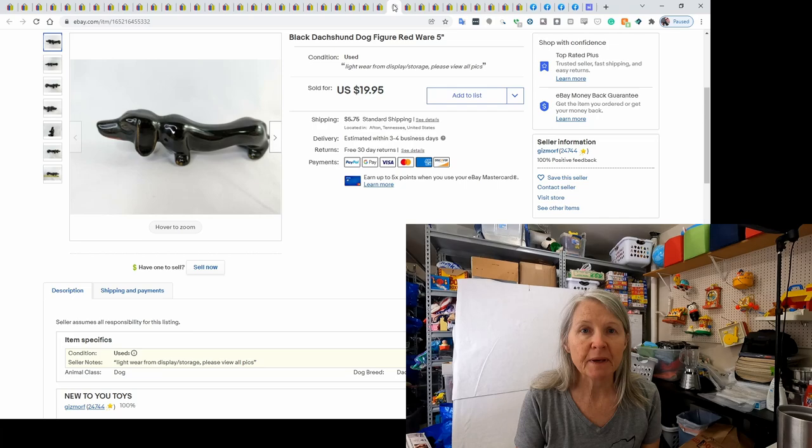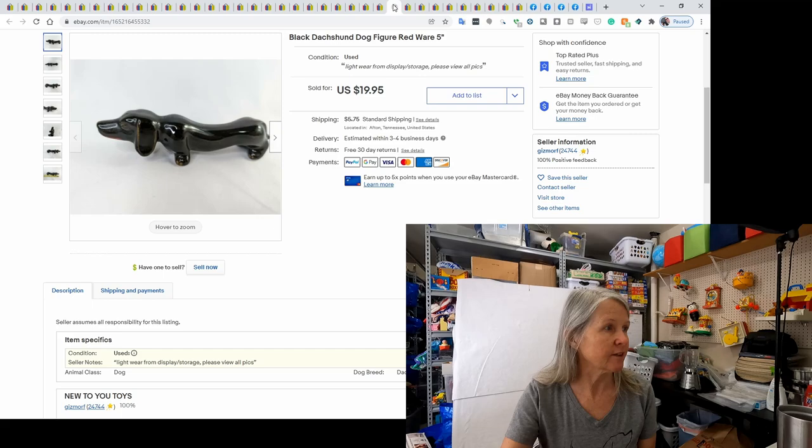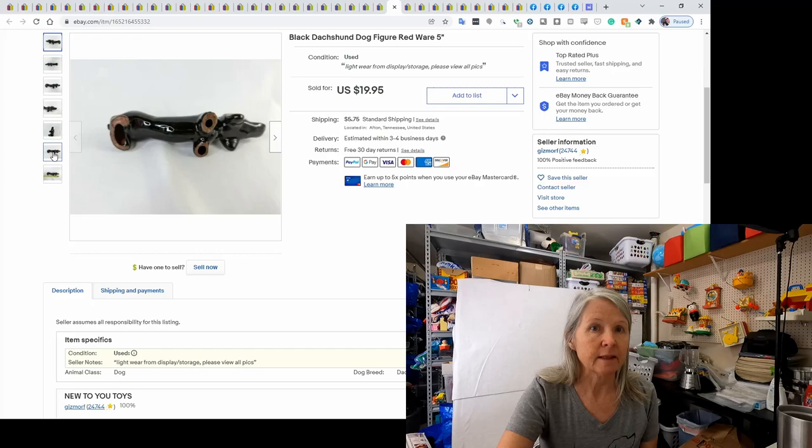We picked this up at a recent estate sale for a dollar. I had heard other people talking about redware pottery — when you look at the feet, the clay is red. It was a dachshund from the house where I bought a whole bunch of dachshund stuff. I couldn't find something exactly like it, so I thought it was unique. I was going to list it for $14.95 but at the last second bumped it up to $19.95 and it sold almost immediately. Sometimes you just have to go with your gut.